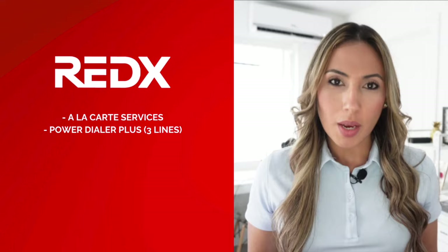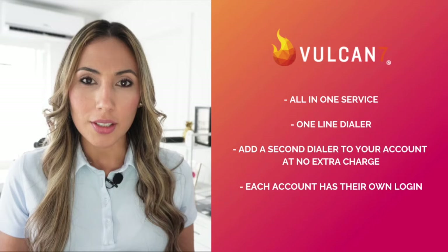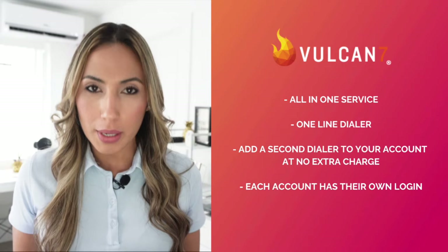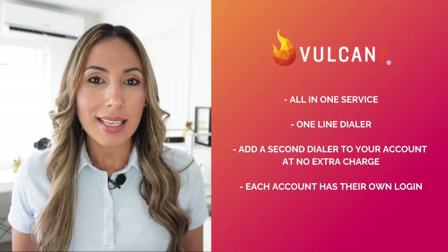Another big difference is that Reddix offers a la carte services where you can select what you want separately, including the option for a power dialer plus, which is a three-line dialer. On the other hand, Vulcan 7 is an all-in-one service and comes with a one-line dialer. Probably the biggest difference is that Vulcan 7 will add a second dialer to your account at no extra charge, meaning you and a team member can have your own accounts and separate logins — essentially getting two for the price of one.